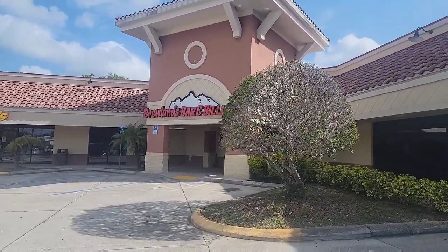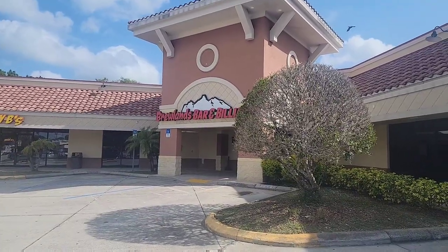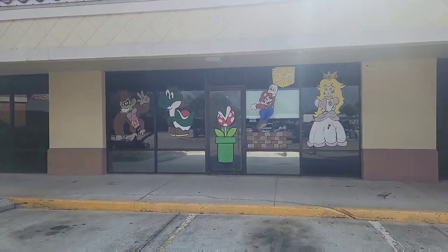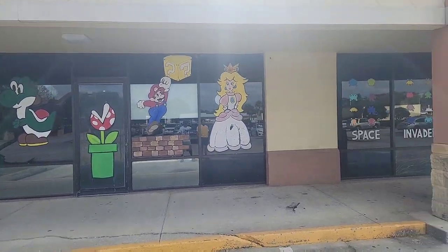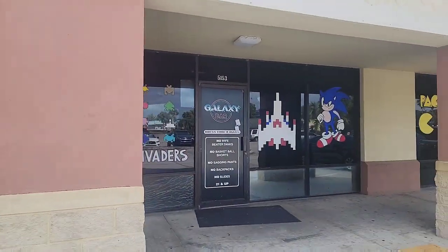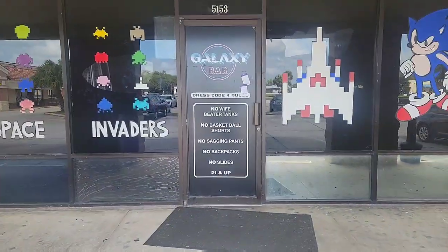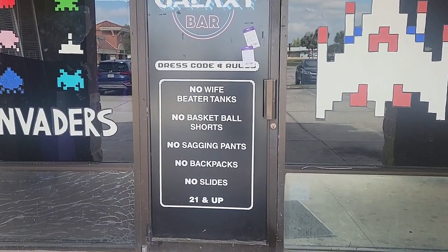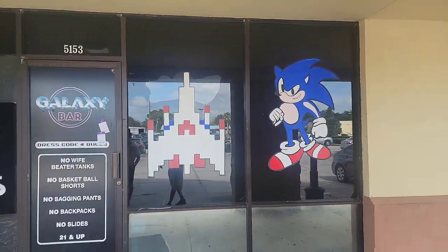So before we go into the shop, we came up to this Brewlands Bar and Billiards place, which looks like obviously you can play pool next to the shop. They have what looks like old NES stuff or maybe some classic video games. Here's the front of it — it's called Galaxy Bar. You can see it says: no wife beaters, no tanks, no basketball shorts, no sagging pants, no backpacks, no slides, and 21 and up.